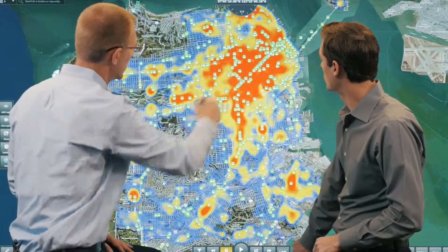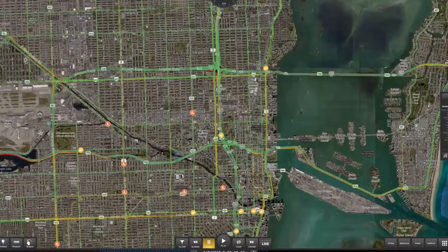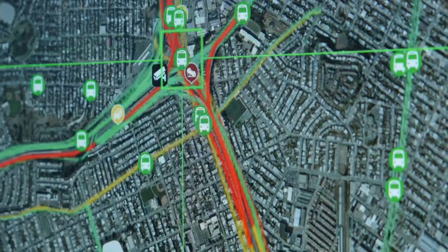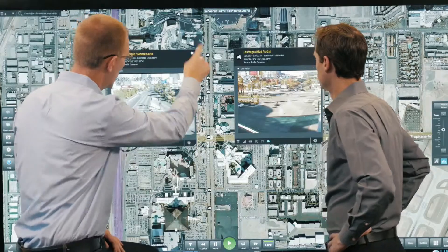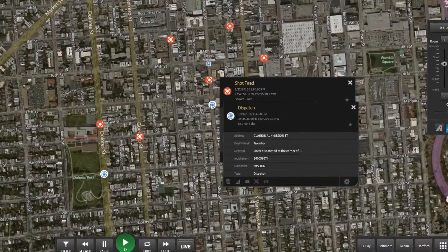LiveEarth helps correlate events and uncover patterns and trends by synchronizing weather radar, traffic conditions, connected cars, transportation sensors, video management systems, shot detection sensors, and more.